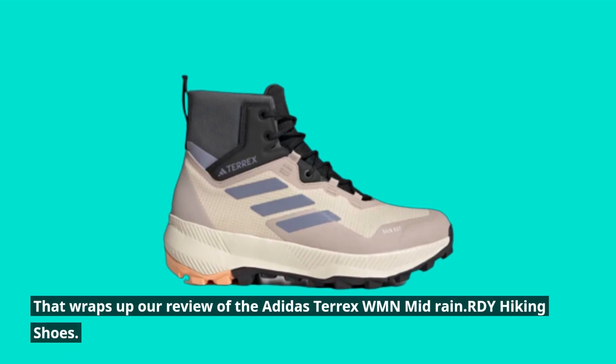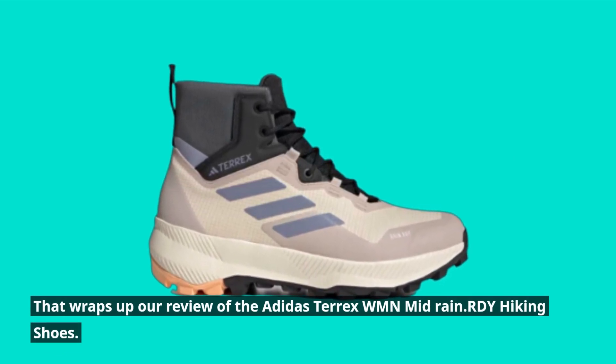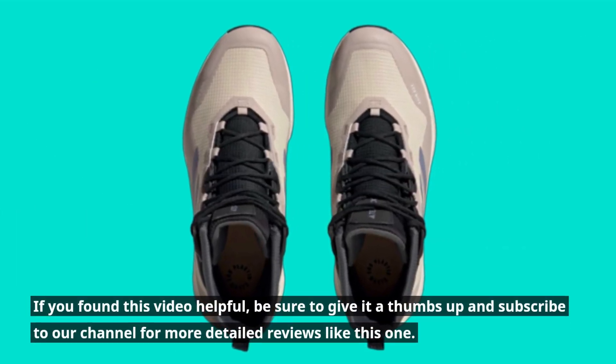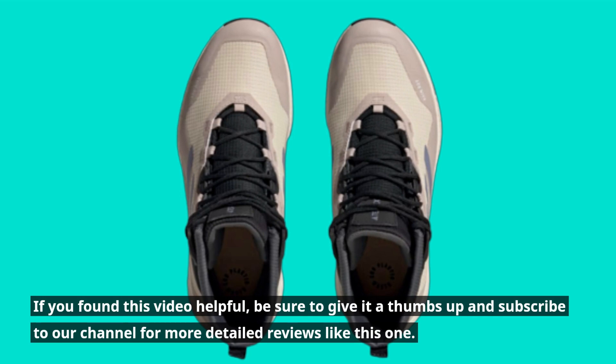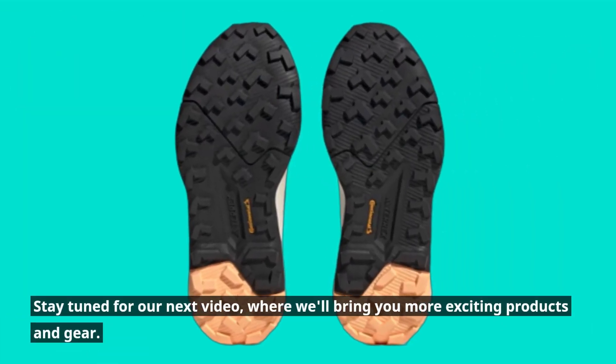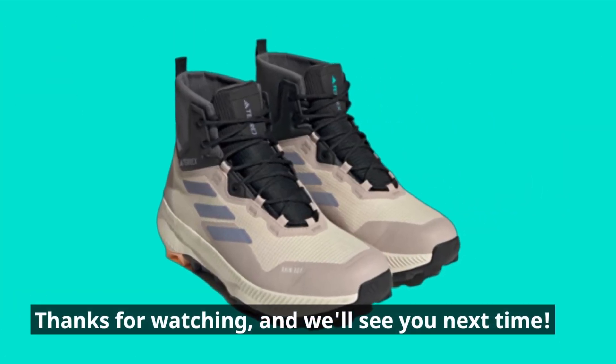That wraps up our review of the Adidas Terex WMN Mid Rain RDY Hiking Shoes. If you found this video helpful, be sure to give it a thumbs up and subscribe to our channel for more detailed reviews like this one. Stay tuned for our next video, where we'll bring you more exciting products and gear. Thanks for watching, and we'll see you next time.